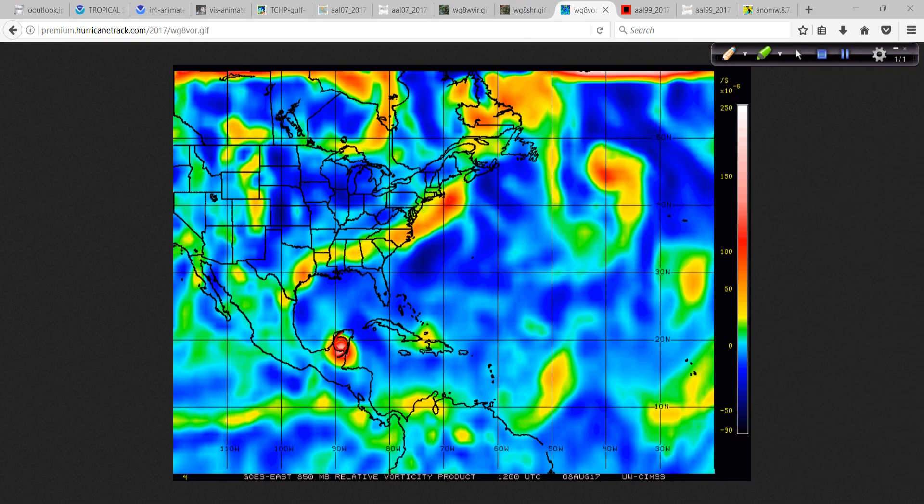Looking at the vorticity signature, Franklin is very round — no question about it. It's very healthy in terms of its bundling of energy. Speaking of energy, there's the vort max over the Houston area, southeast Texas — more flooding in Houston, especially along the I-10 corridor west of Houston through the Katy area. All of this other instability here is vorticity or energy in the atmosphere, but it's stretched out; there's not one singular cyclone. This is what it looks like when the energy is spread out versus when it's bundled into a more potent tropical system.